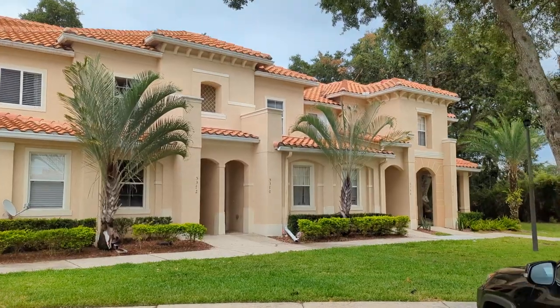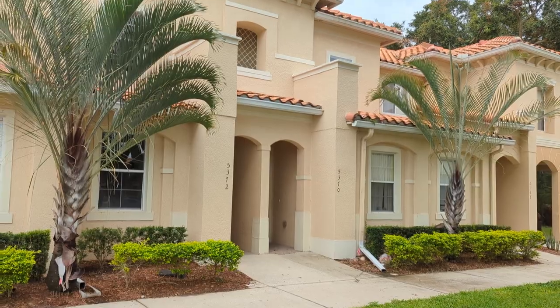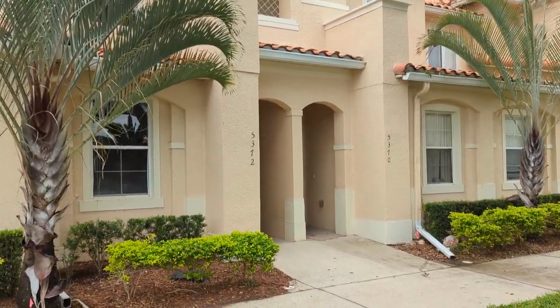Thirteen hundred and sixty-two square feet, built in 2006. Two story.